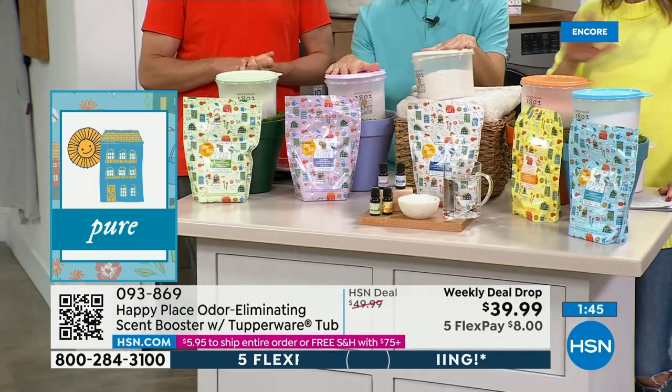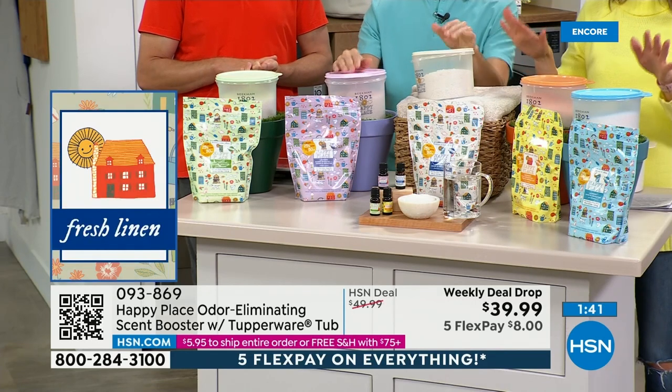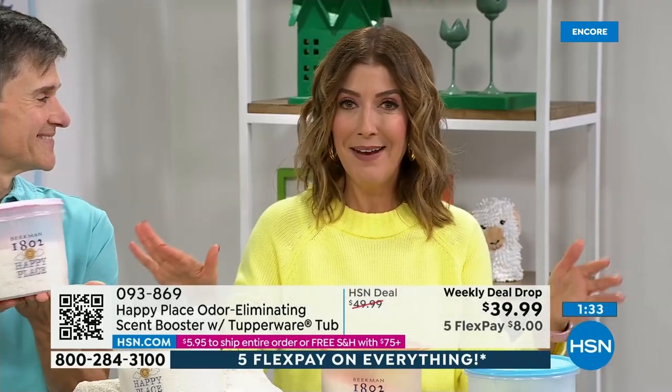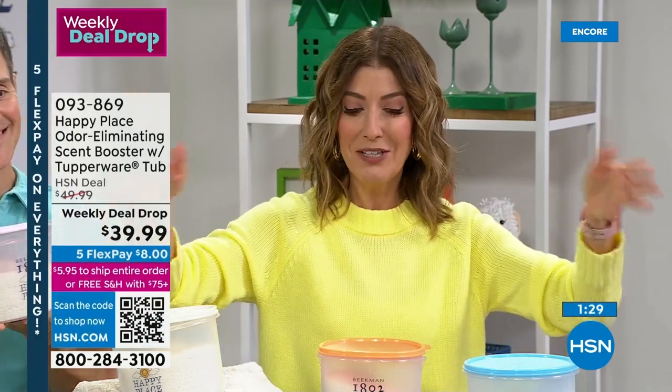This is our weekly deal drop, which means it's available this week only — but honestly it won't last the week because this is the only day we're doing all of our Happy Place shows. Happy Monday, Happy New Week, Happy New Laundry Day — you're going to look forward to doing the laundry.